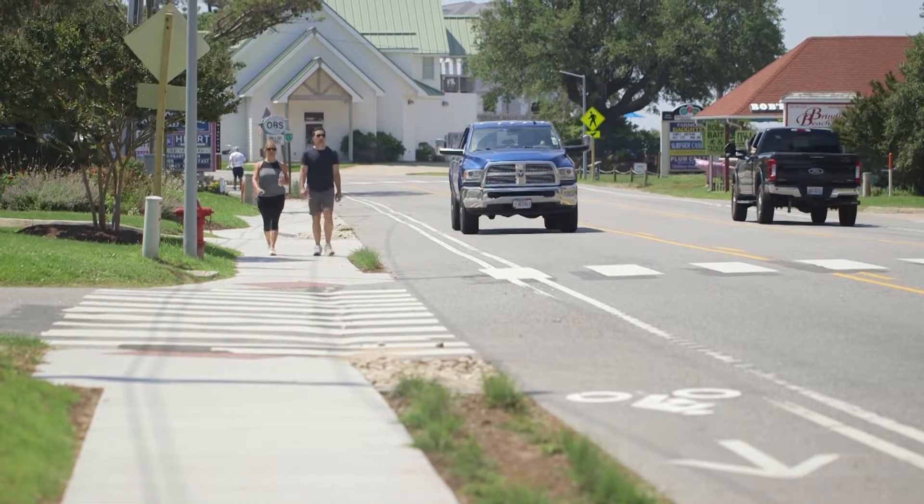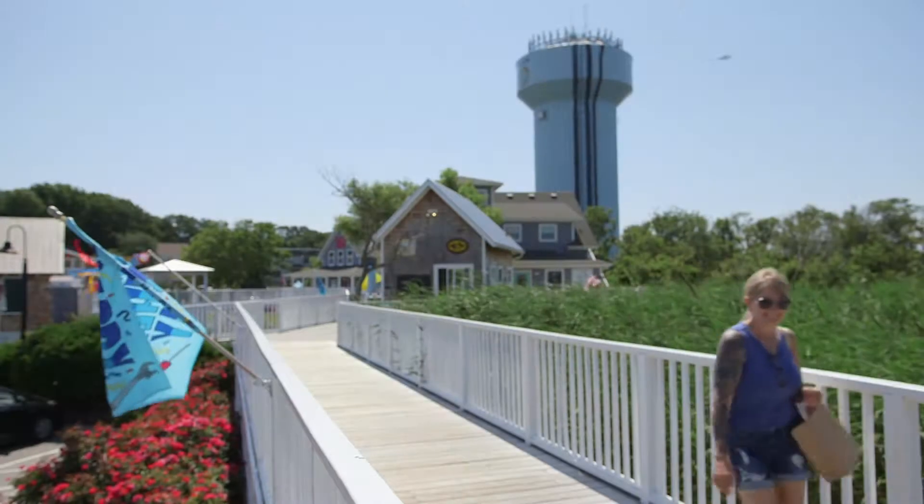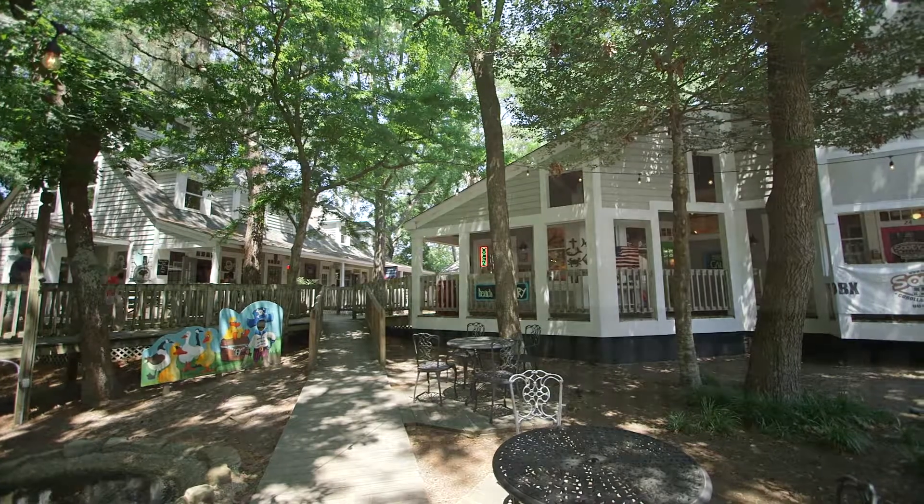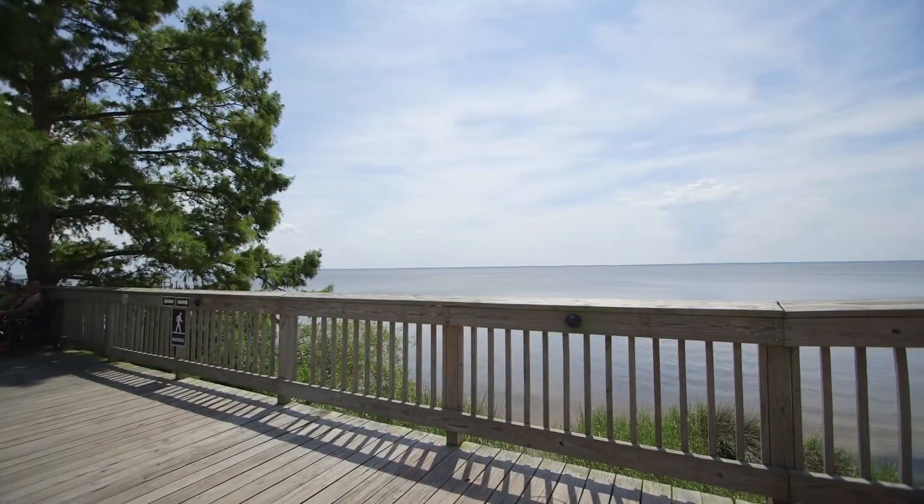It's wonderful for all the merchants because then they're going to explore all that we have, including our beautiful boardwalk. It ties in beautifully with the boardwalk and people just want to spend the day here. It's great for merchants, restaurants, and the community at large.